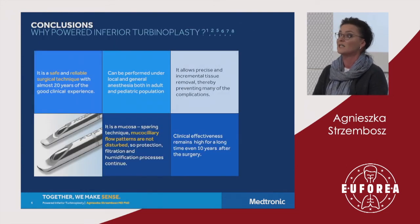Summarizing why so many surgeons perform the powered inferior turbinoplasty: a vast majority of publications related to clinical efficacy reveal that it is a safe and reliable surgical technique, performed by surgeons for almost 20 years. It can be used in office-based procedures and hospital settings, allowing precise and incremental tissue removal, thereby preventing many complications. Critically, it does not compromise the mucosa — this is a mucosa-sparing technique.